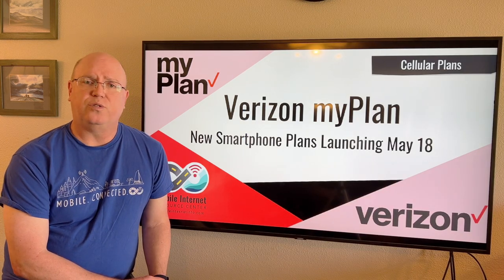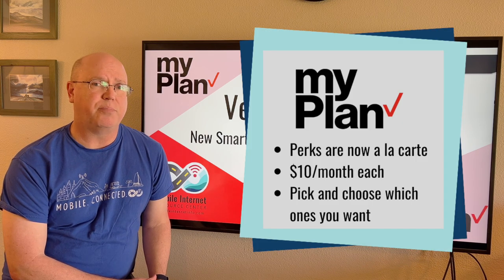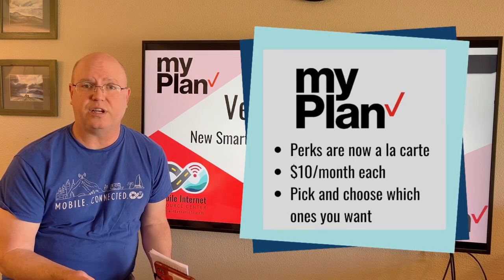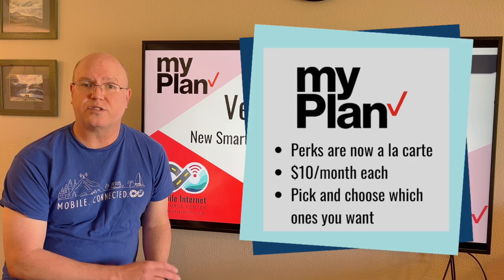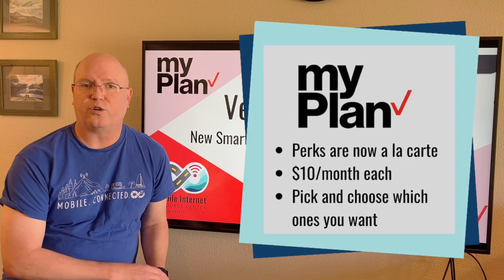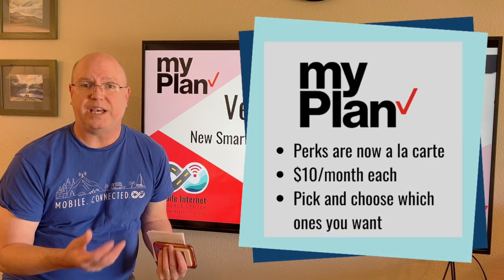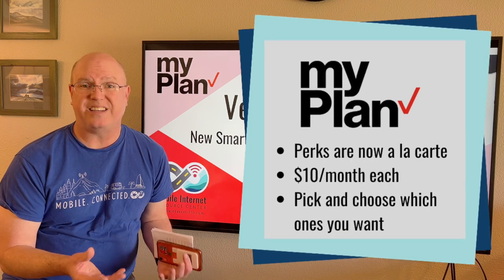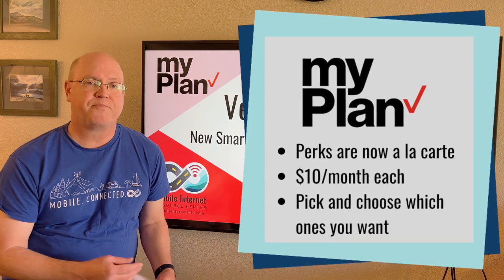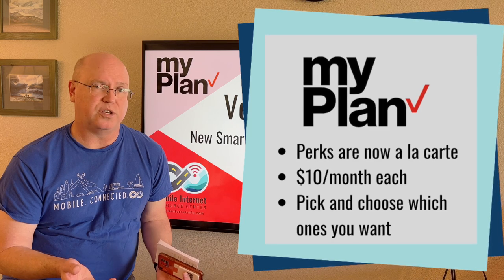What's different and unique about MyPlan is that Verizon is offering all the perks that used to be bundled in with cellular plans at different tiers as a la carte perks that you can purchase individually. In essence, you can create your own plan — a customizable option based on either Unlimited Welcome or Unlimited Plus — so you can only pay for the features you really want.